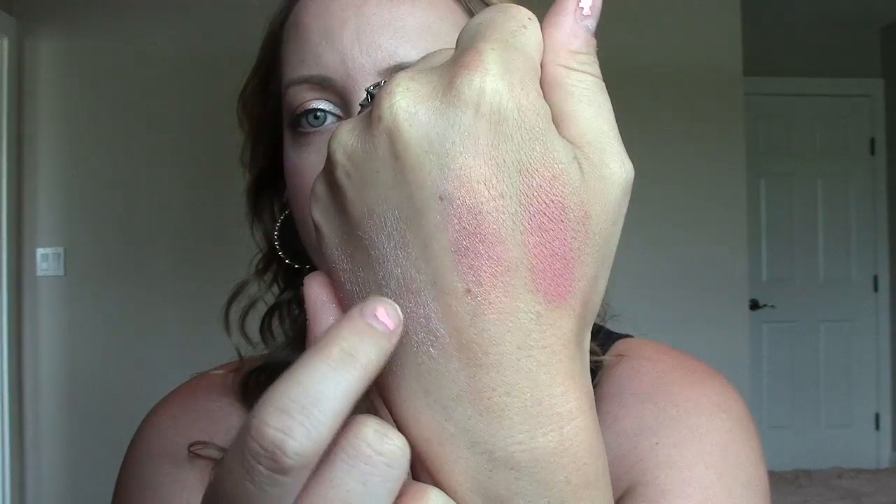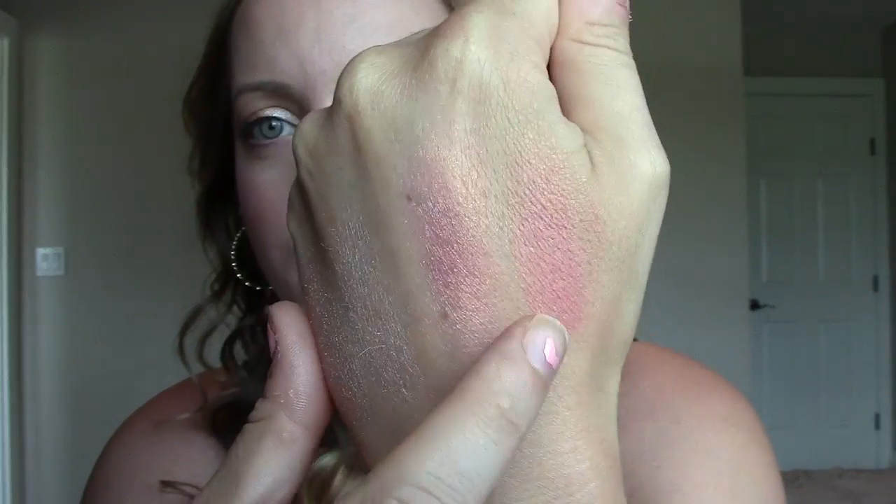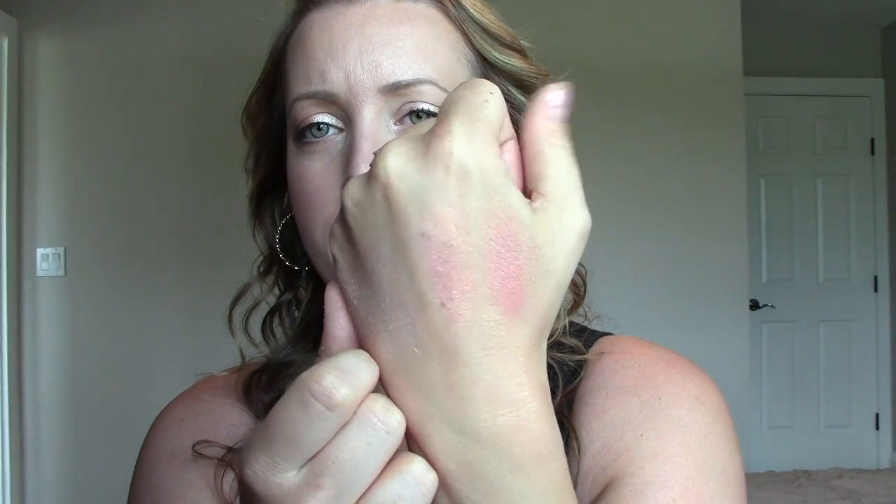These are a little bit more different. I would say that one has more gold in it — kind of peachy gold — and that one has more pinky rose to it. But once they're on your cheeks, they're both a peachy pink with gold shimmer, and I think they look quite similar.